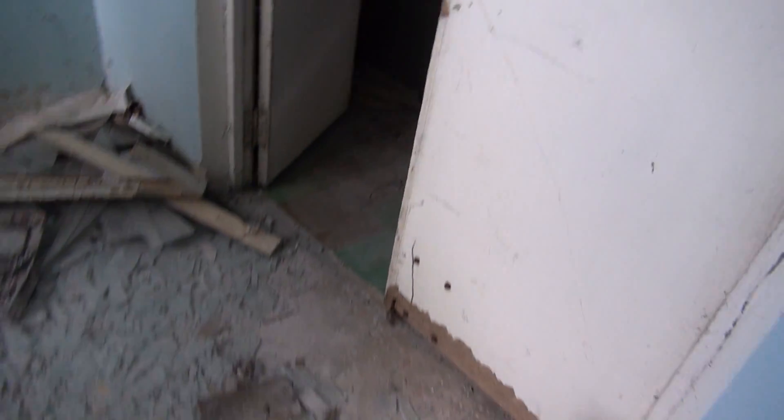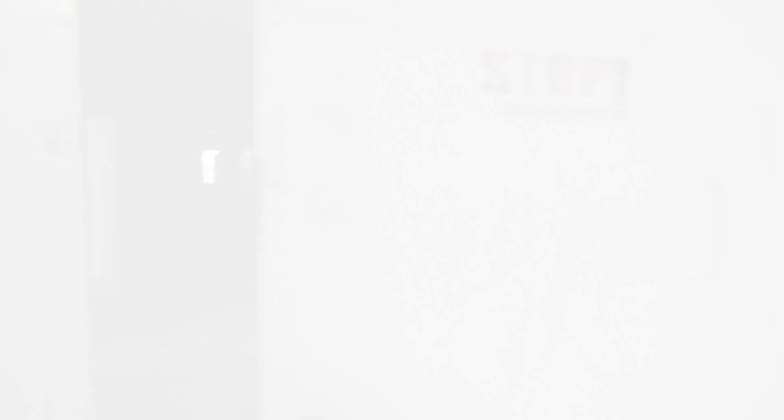Now let's walk up and see what else we can find. It says stop, no entry, but let's go on and check out what's there. Normal radiation levels, 0.2 microsievert per hour — even lower than the levels outside because this is still the Pripyat area.